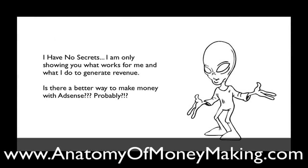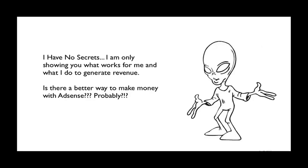I have no secrets to my internet marketing strategy. I'm only showing you what works for me and what I do to generate revenue. Is there a better way to make money with AdSense? Probably — I don't know. This is what I do, this is what I discovered, and this is what works for me.